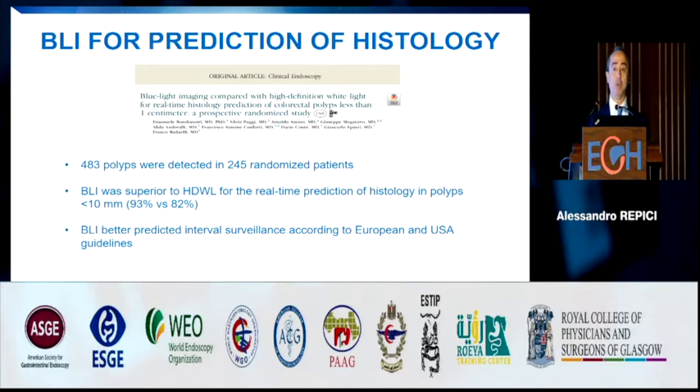This has been proven in a prospective trial where patients were randomized to evaluation with the standard system or with BLI. This paper was published recently in GI Endoscopy. As you can see, 250 polyps were randomized to standard endoscopy versus BLI. BLI was significantly superior for real-time prediction of histology and better predicted the interval of follow-up colonoscopy according to American and European guidelines.